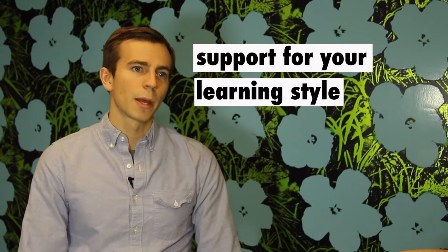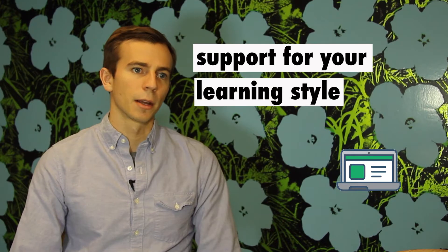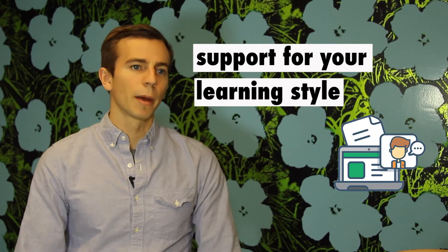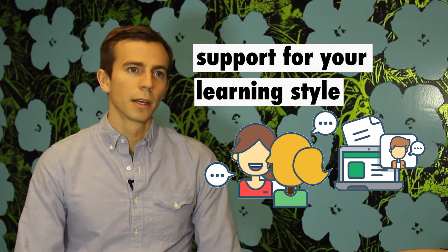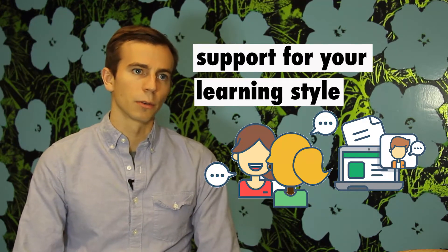Not all support is created equal, so you should spend time thinking about what you need. Some people are okay with just having recorded lectures and a self-directed environment. Others want at least some amount of live instruction and interaction. By far the best form of instruction is one-on-one, and that's proven to deliver faster learning and better retention over a long period of time.